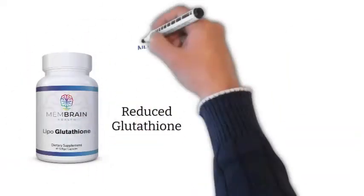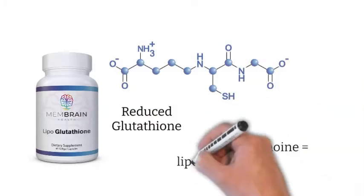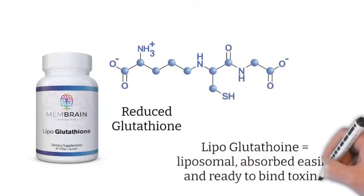Membrane Health makes reduced glutathione. The word lipoglutathione means it is in a liposomal form — that means absorbed easily through the stomach without getting destroyed by stomach acid and ready to bind toxins.